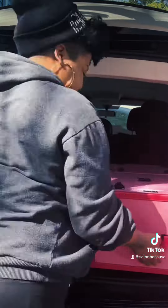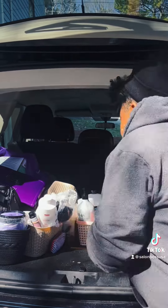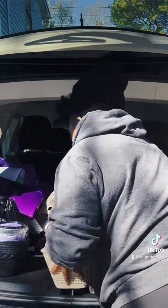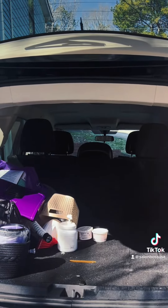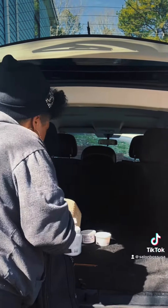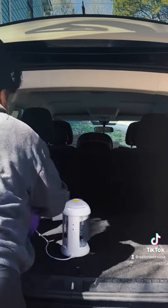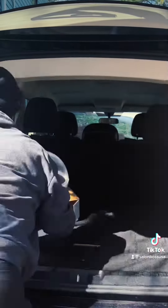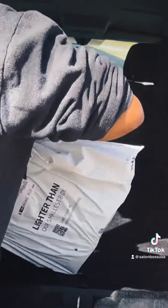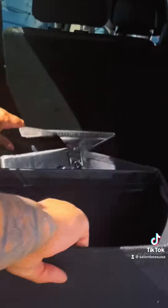As an almost 20-year stylist, about a year and a half ago I decided to become a mobile stylist — I go into your home and do your hair there, a full-blown hair salon. I have all my tools and supplies in my trunk, so I need my trunk space to be organized. This is a trunk space organizer that I purchased off Amazon.